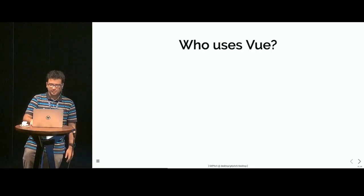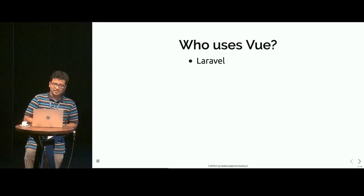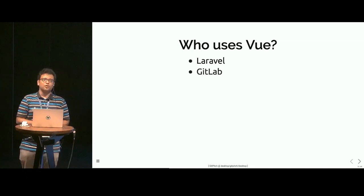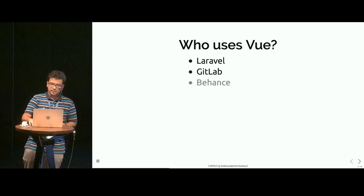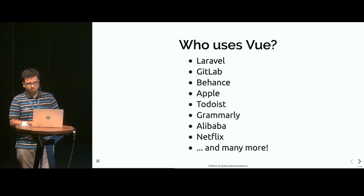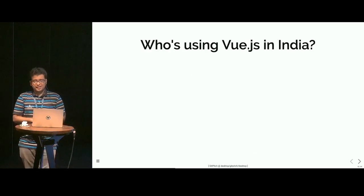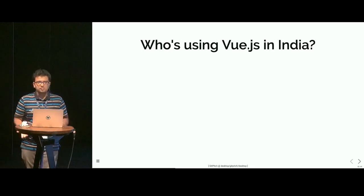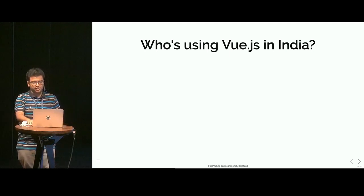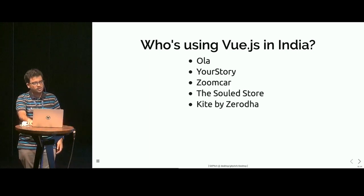Who uses Vue? For starters, Laravel is the one who started Vue's adoption. Then we have GitLab, who was again one of the early adopters of Vue. Behance uses Vue, Apple is using Vue, and the list goes on. One of the other frequently asked questions is: is anyone using Vue in India? Yes, the answer is yes. We have started seeing adoption in India, and some of the companies using Vue are OLA, YourStory, ZoomCar, SoulStore, and many more.